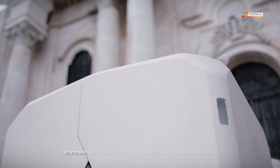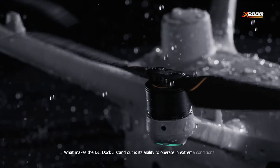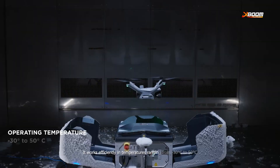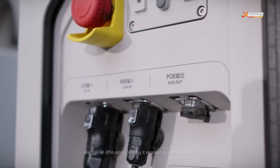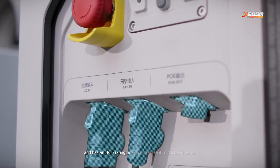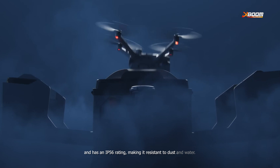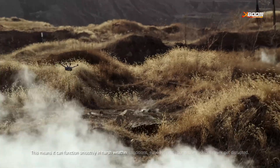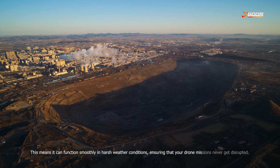What makes the DJI Dock 3 stand out is its ability to operate in extreme conditions. It works efficiently in temperatures ranging from minus 30 degrees Celsius to 50 degrees Celsius, and has an IP56 rating, making it resistant to dust and water. This means it can function smoothly in harsh weather conditions, ensuring that your drone missions never get disrupted.